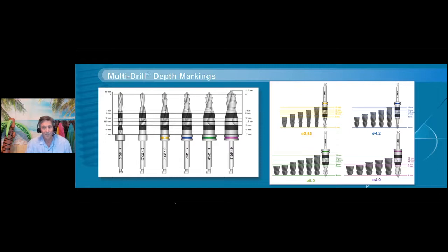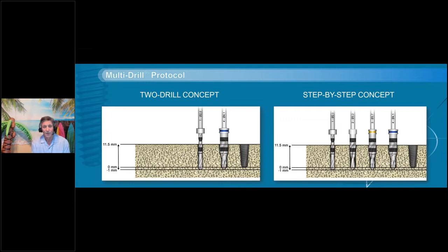All depth markings are the same across the 3.85, 4.2, 5.0, and 6.0. You can do a two-drill concept — go to your 2.0 drill and then directly to the implant size — or go step by step. I prefer step by step, using one drill before my final for more control. For second molars with limited access, the two-drill concept is a great solution. You have the choice to do it however you want.